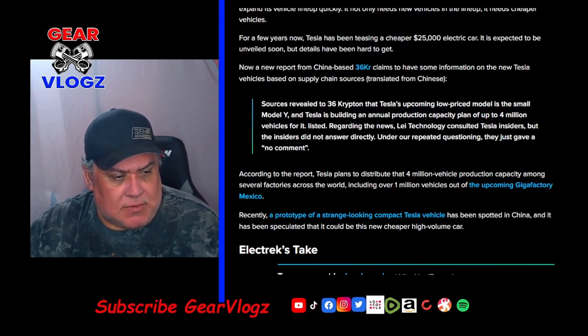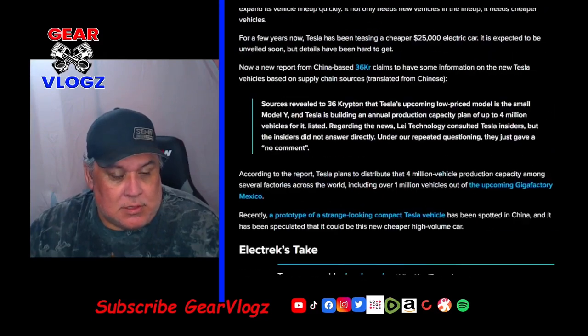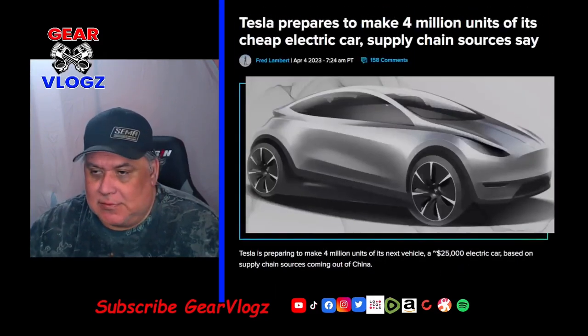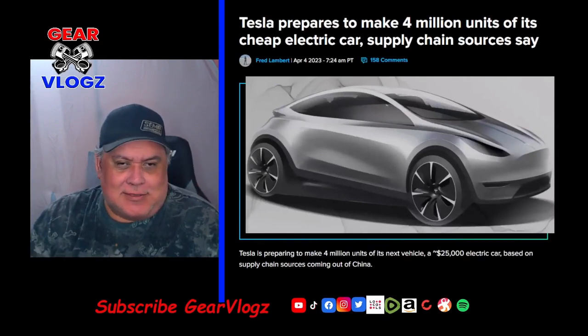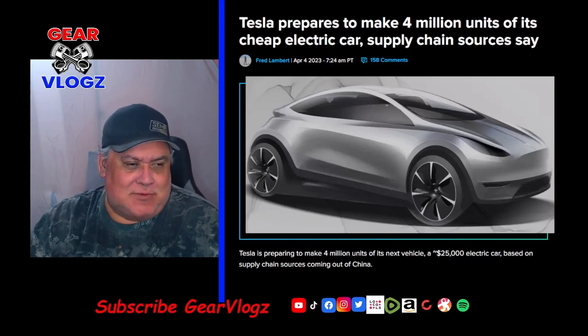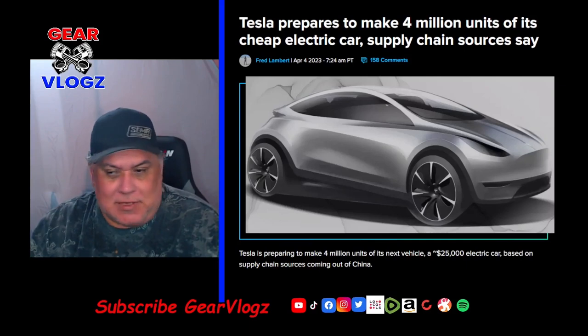Recently, a prototype of a strange-looking compact Tesla vehicle has been spotted in China, and it has been speculated that it could be the new cheaper high-volume car. It looks a little more like a compact vehicle — kind of Tesla's version of a compact Civic, to me. What do you guys think? Comment down below.